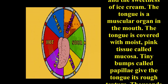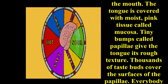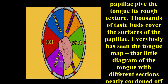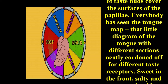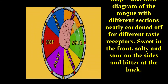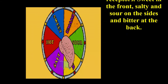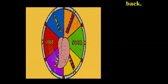The tongue is covered with a moist pink tissue called mucosa. Tiny bumps present on the tongue are called papillae, which give the tongue its rough texture. Thousands of taste buds cover the surface of the papillae. On the tongue map, different sections are covered with different taste receptors — sweet in the front, salt and sour on the sides, and bitter at the back.